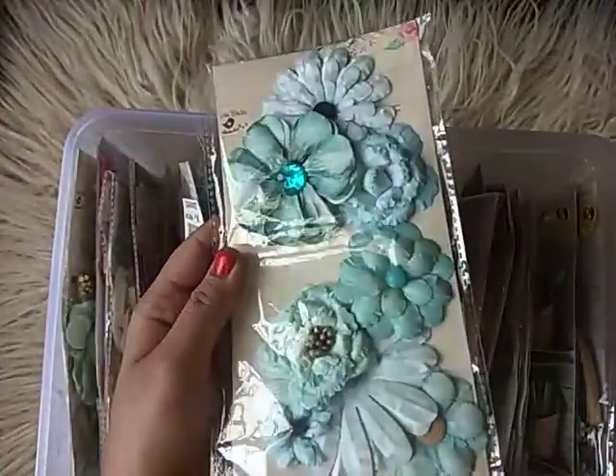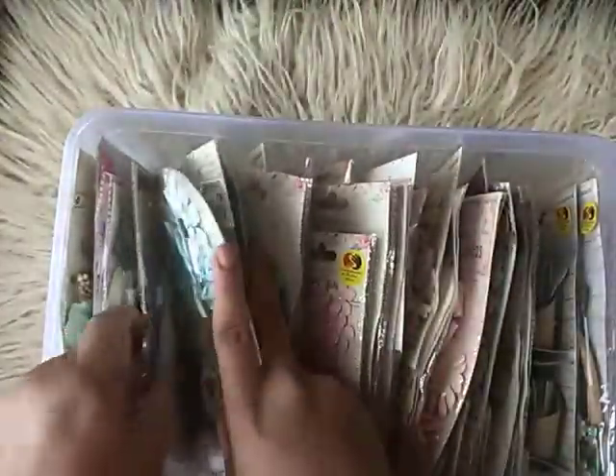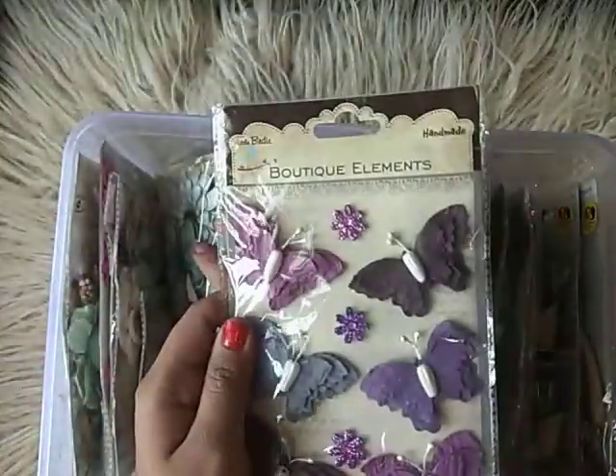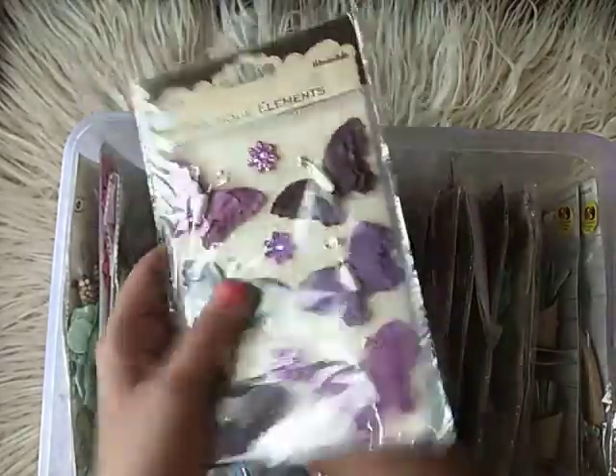And then I have this — this is my favorite. I've used at least 60 to 70 packs of these — they're so pretty. This is my most favorite. I had three shades and this is the fourth pack. I don't know whether they have them in stock right now, but these are just the loveliest flowers in their collection.